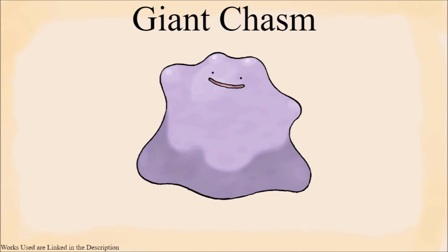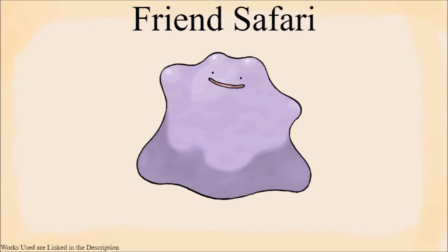Then there is Unova, where Ditto can be found in the Giant Chasm. I have no idea why Ditto would be here at all, so I am moving on. Following that, there is Kalos' Friend Safari, where I think Ditto were just brought for entertainment purposes.